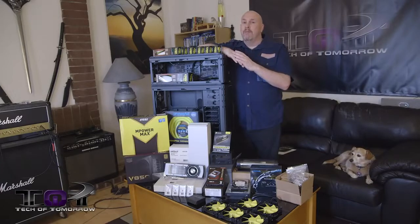Hey, what's going on tech fans, welcome back once again to Tech of Tomorrow, bringing you all the tech all the time. Now for you folks who follow the channel, you guys know that we really like to build custom systems. Last year we did about five or six of them; this year we plan on doing more.